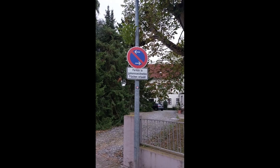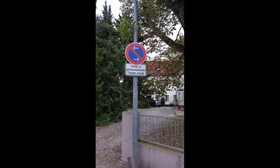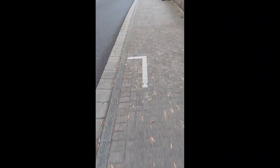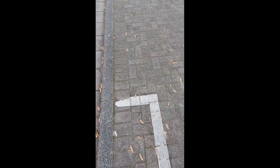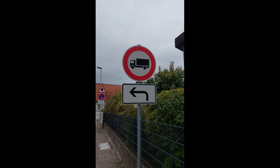Yet another 'do not park here' sign, but here's an exception denoted in a white sign below it: there are some markings on the road and inside those markings you are allowed to park. This is such an end marking, so my car can go until here. And the next sign — trucks are not allowed to turn left here.